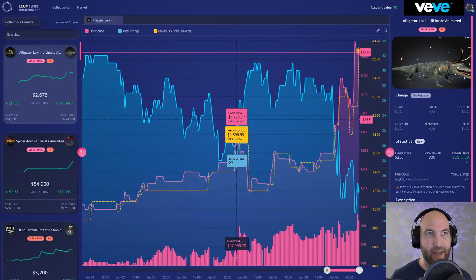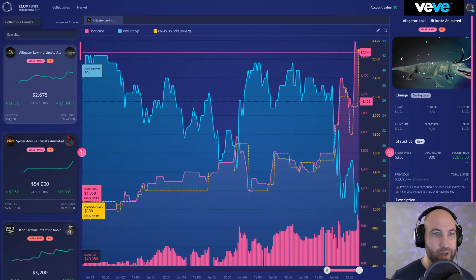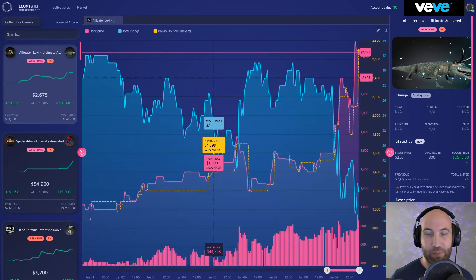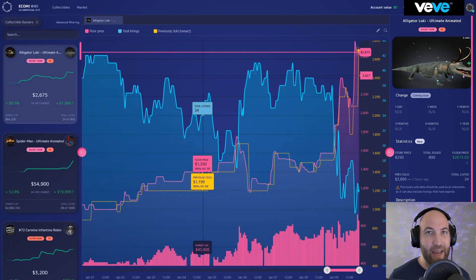These are mostly NFTs that have not been pumped currently. I'm not a huge fan of chasing the pump when something is pumping — I just let it be until it's done and starts retracing, and that's the time to buy. That's just my personal play style when it comes to these NFTs and it seems to be doing well for me so far.